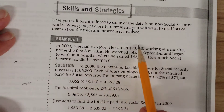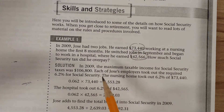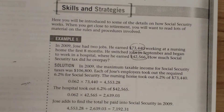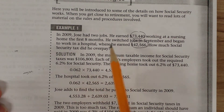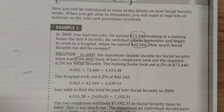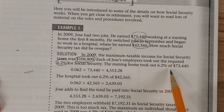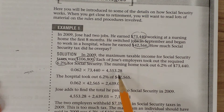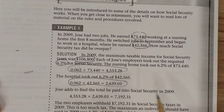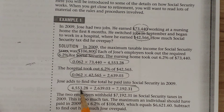Let's look at an example. In 2009, Jose had two jobs. He earned a certain amount working at a nursing home for the first eight months, then switched to a hospital where he earned a different amount. How much Social Security tax did he overpay? In 2009, the maximum taxable income for Social Security taxes was a set amount. Each of Jose's employers took out the required 6.2% — the nursing home took out 6.2% of $73,440, and the hospital took out 6.2% of his hospital earnings. Together, they withheld $7,192.31.